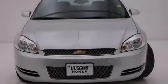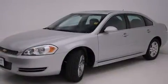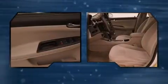Treat yourself to a test drive in the 2013 Chevrolet Impala. This four-door sedan still has fewer than 30,000 miles. It features a front-wheel drive platform, an automatic transmission, and a refined six-cylinder engine.